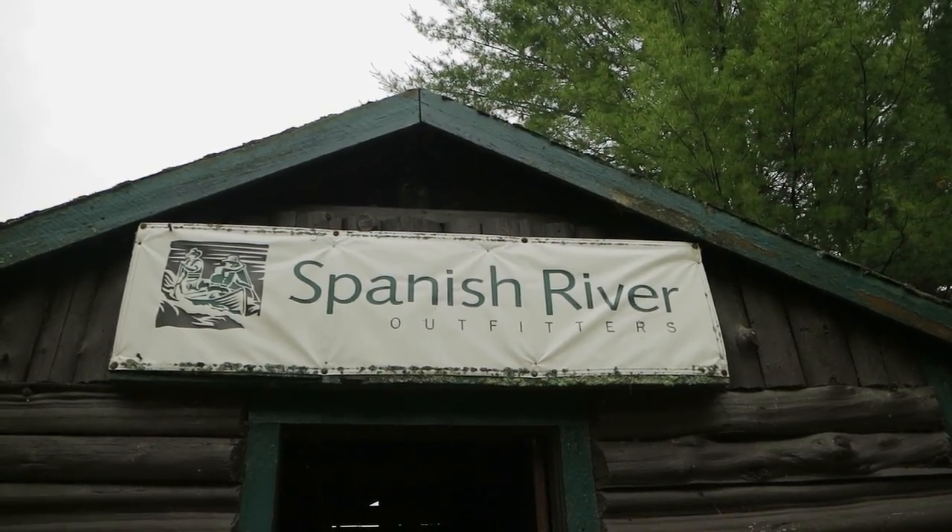An easier way — and the way we did it — is to go through an outfitter. We went through Spanish River Outfitters out of Fox Lake Lodge, which is one option.